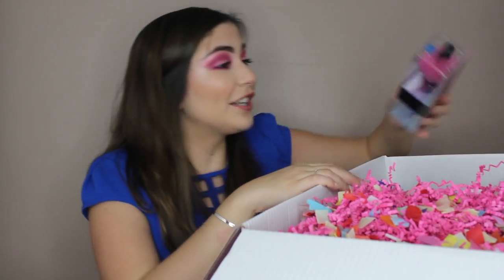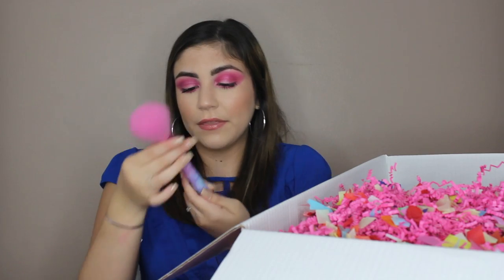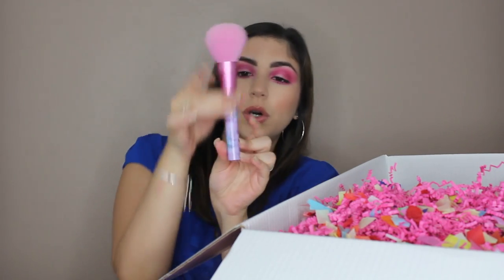I don't have any NYX face brushes, so these are amazing. And another brush — this is their Setting Powder Brush. I love powder brushes because you can really use them for anything: powder, bronzer, blush. This retails for $18, and this is a limited edition face brush. So soft. It has little caps on the handle — it's just cute. I approve.